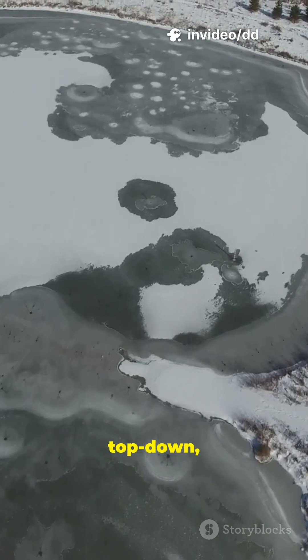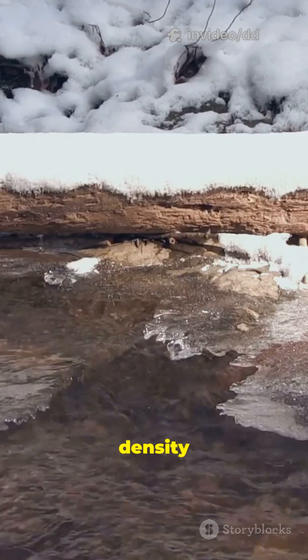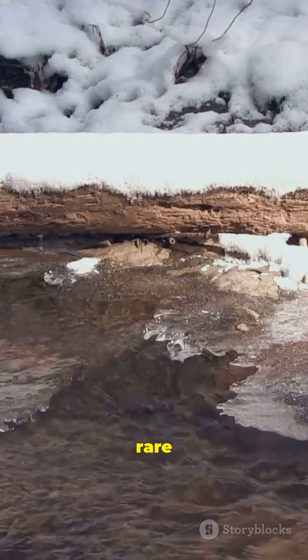That's why ponds freeze top-down, keeping fish alive underneath. Quick science: this density anomaly of H2O is rare and life-saving.